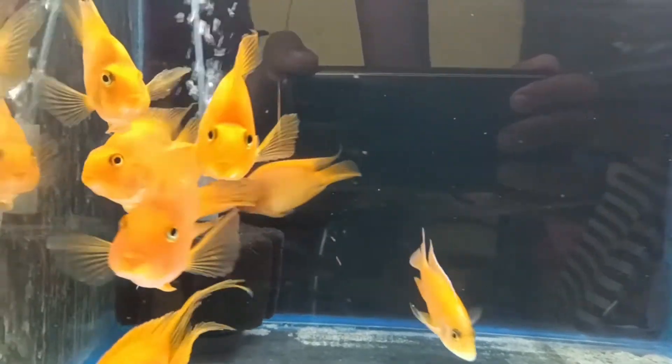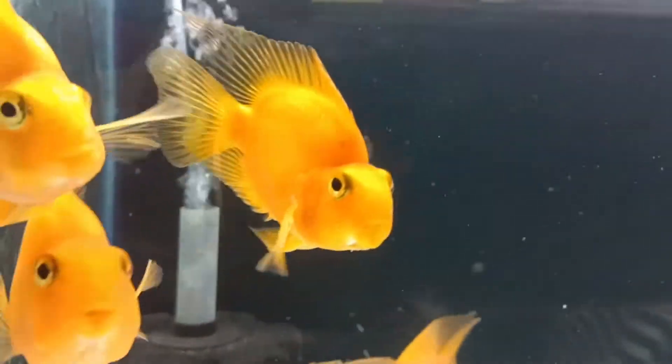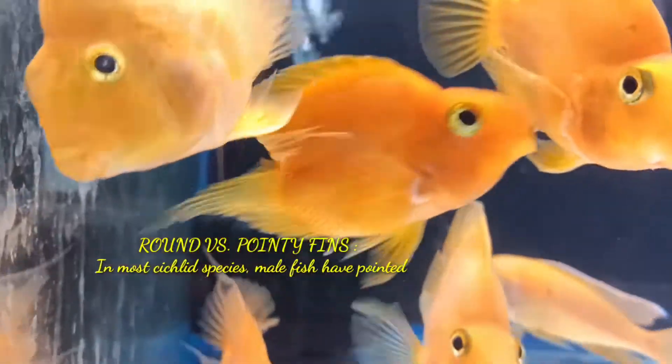Hi guys, welcome to my YouTube channel Akawfina. In this video I am going to discuss how to differentiate between a male and a female parrot fish. The first difference is round versus pointy fins.